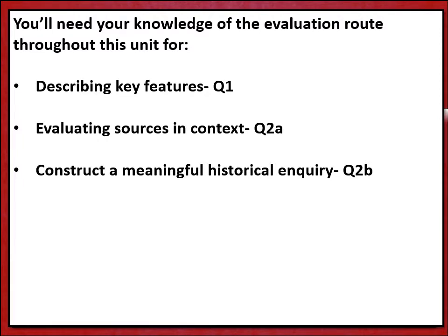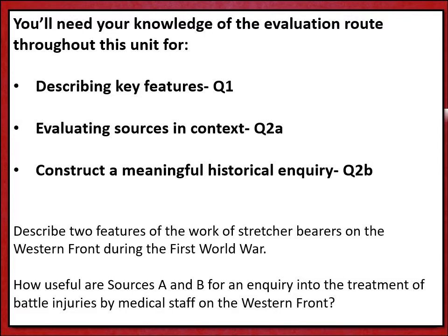So that's the evacuation route in summary, and this knowledge is key. You're going to need this at all stages of your work on the British sector of the Western Front. It's going to come into every question that we're going to face — for key features questions, for being able to evaluate sources in context, showing that you know the period and the location, and you're also going to need it to construct a meaningful historical inquiry. You need to learn this information off by heart: each stage and the order of the evacuation route.